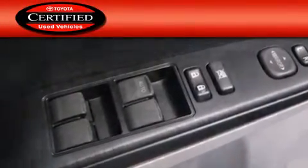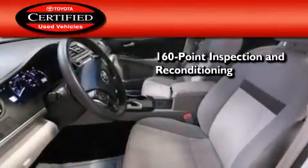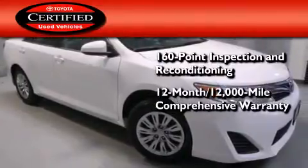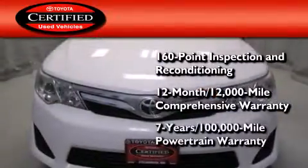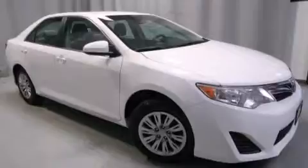Toyota's certification includes a 160-point inspection and an extensive reconditioning process, plus a 12-month, 12,000-mile comprehensive warranty and a 7-year, 100,000-mile powertrain warranty. Contact us today to arrange your test drive.